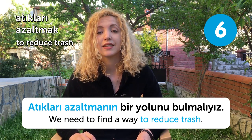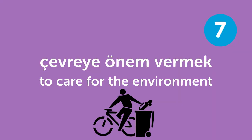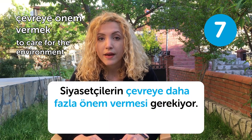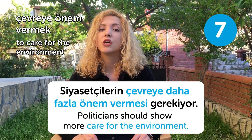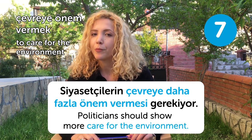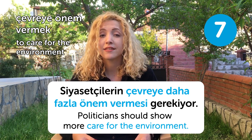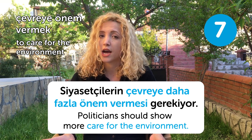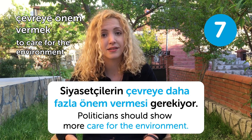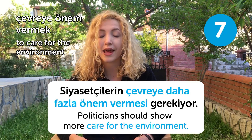Our seventh word is çevreye önem vermek, meaning to care for the environment. Siyasetçilerin çevreye daha fazla önem vermesi gerekiyor. Politicians should show more care for the environment. Not only politicians, but we all should show more care for the environment, as it is all we have to continue our lives. Maybe we forget how important this planet is sometimes, but in fact we should think about it every day.